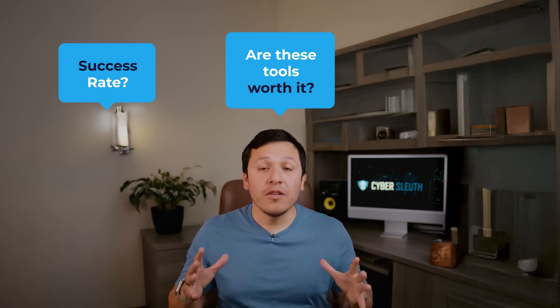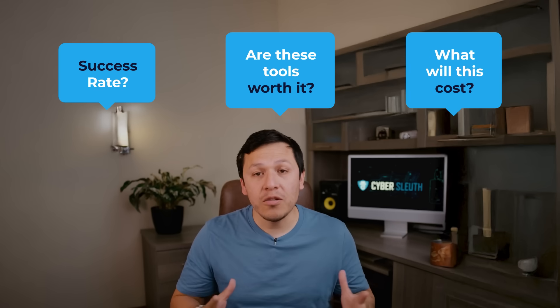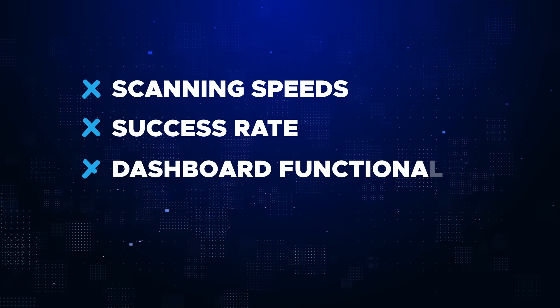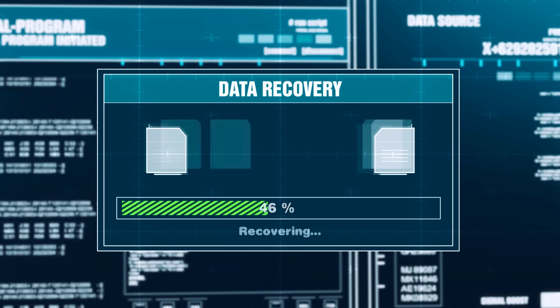This is where data recovery software comes into play. Like magic, they seem to recover digital files we think have been gone forever. But how do they work? How successful are they at getting these lost digital files, and most importantly, how much is it worth it to you — and what price are you willing to put on the files you've lost? In this video, I'll review the top five data recovery software tools for 2024, breaking down scanning speeds, success rate, dashboard functionality, and pricing. Stick around till the end to find out if you can get your files recovered for free.